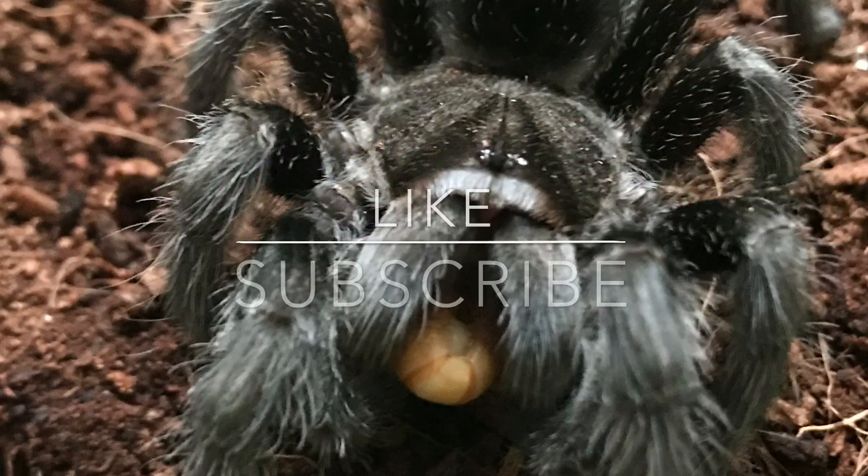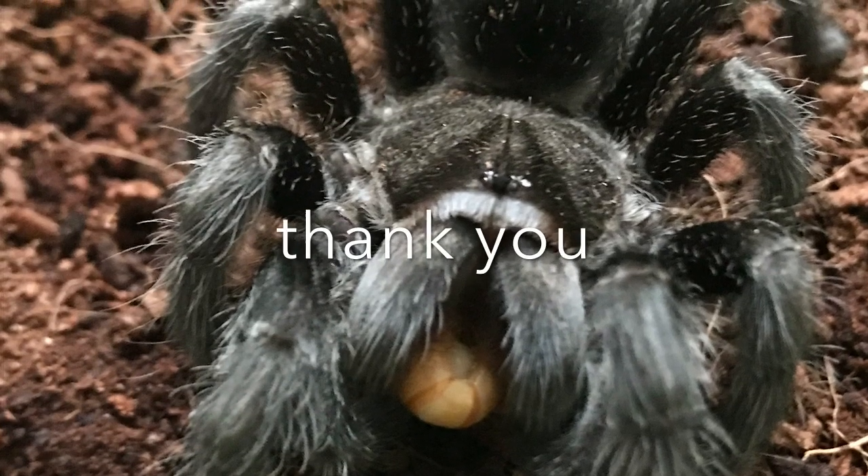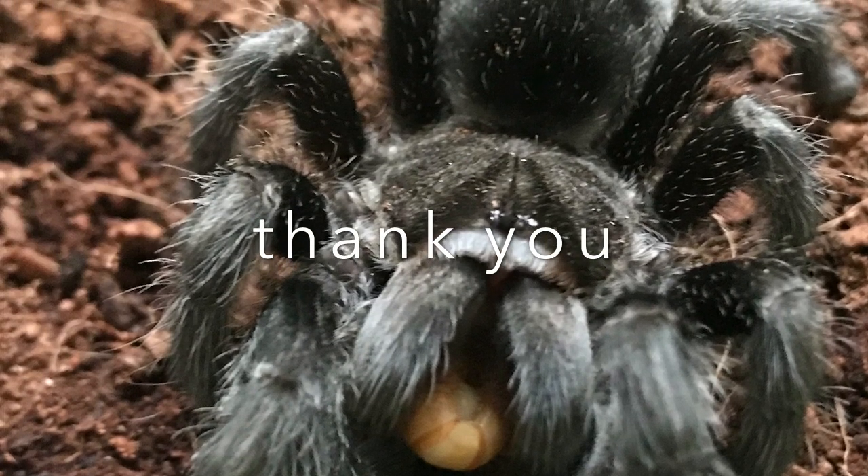That is all I have for you guys today. Definitely like the video if you liked it. Subscribe if you like my content. And stay tuned because we have a reptile expo coming up next video and I don't want you to miss what I'm picking up. See you then.